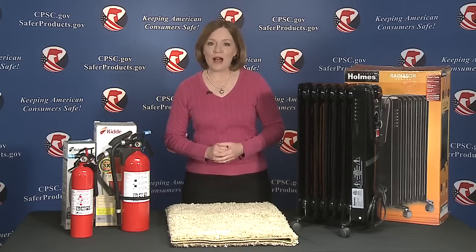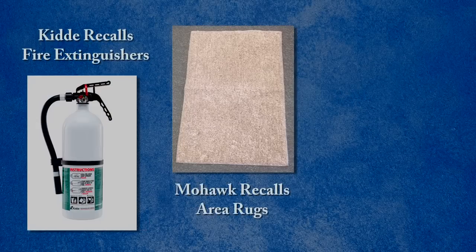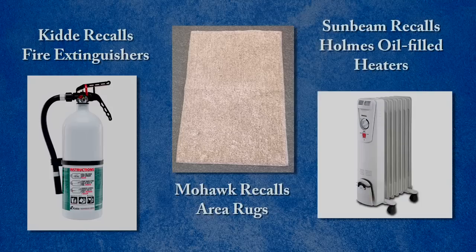In this edition of Recall Roundup: Kidda recalls fire extinguishers, Mohawk recalls area rugs, and Sunbeam recalls Holmes oil-filled heaters.